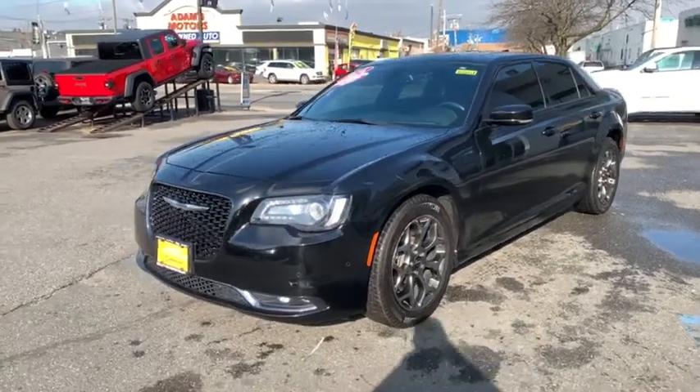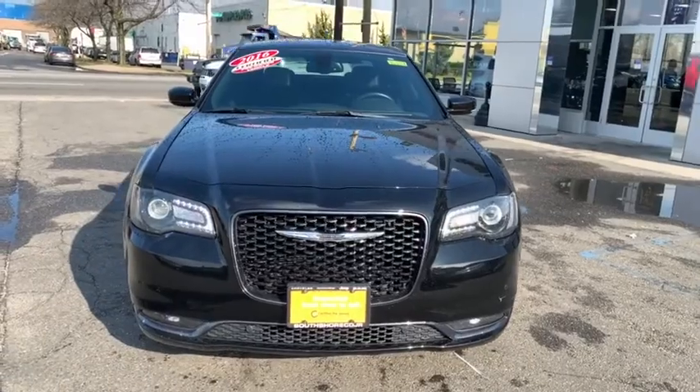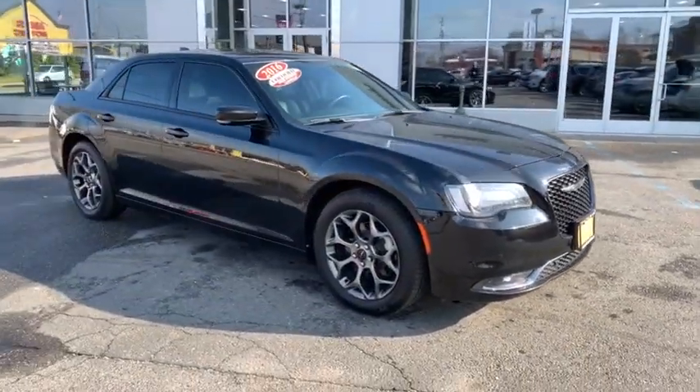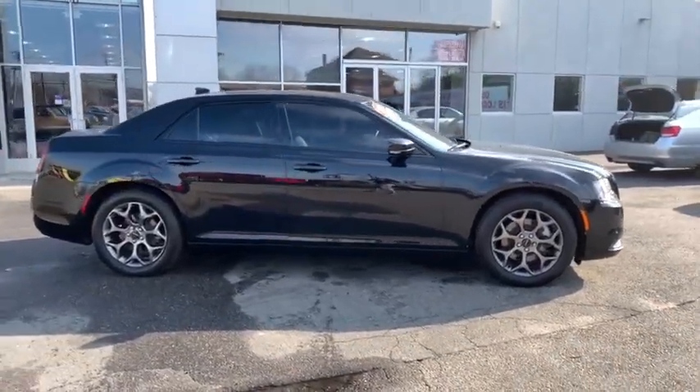Stop by and take a look at the 2016 Chrysler 300. The Chrysler 300 combines sport and luxury in one unique and powerful package. If you're looking for elegance and performance, the 300 delivers.